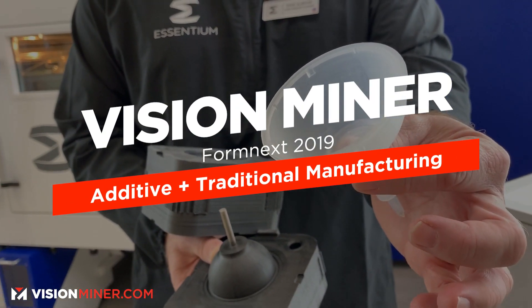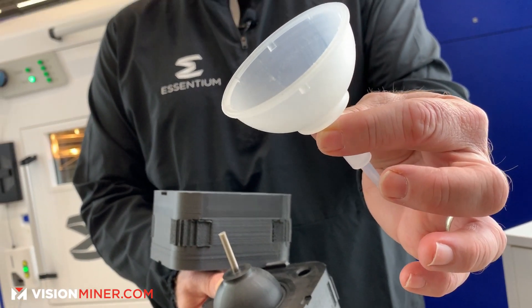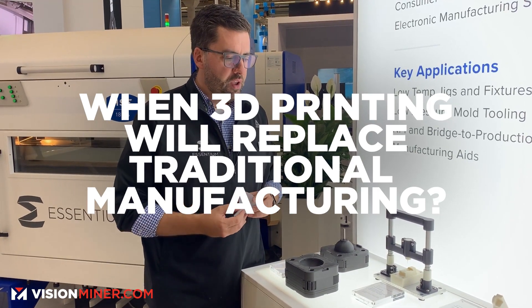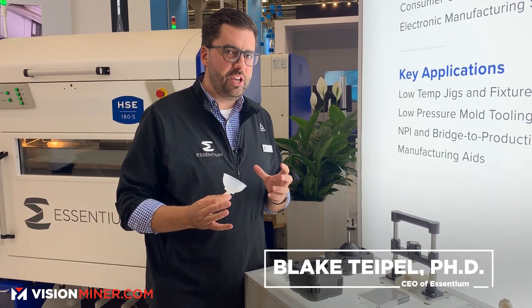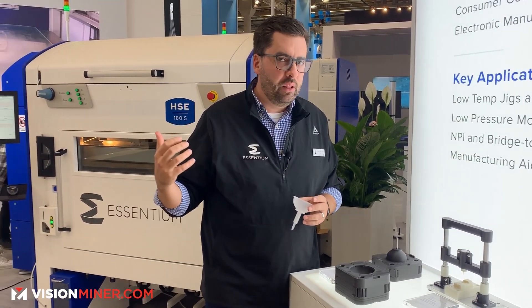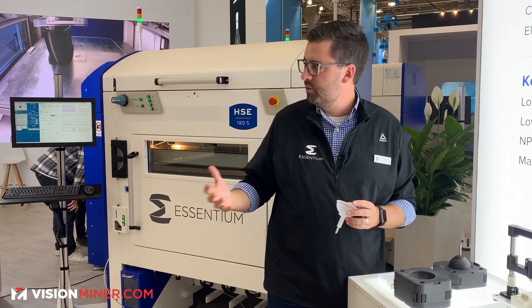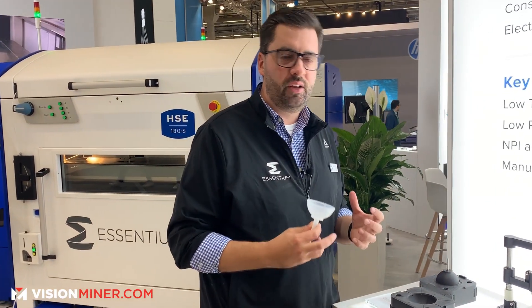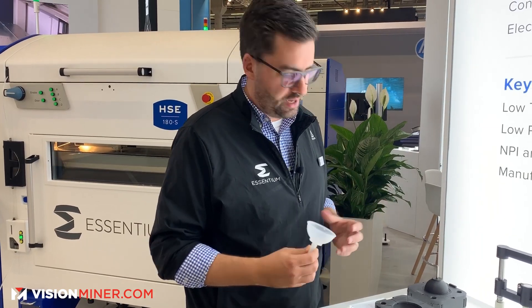One of the questions we're getting asked at Formnext 2019 is: when will 3D printing replace traditional manufacturing? I actually don't think it's going to be exactly that way. What we'll see first is machine tool-like reliability, repeatability, and performance from a machine like the HSE that works hand-in-hand with CNC milling, injection molding, and other machine tool technologies.